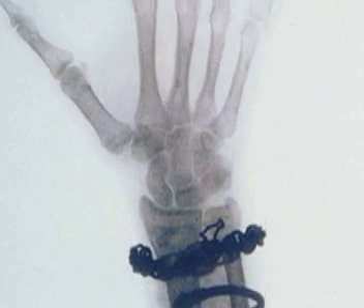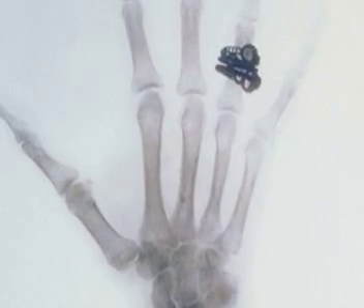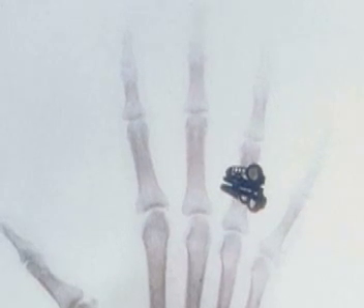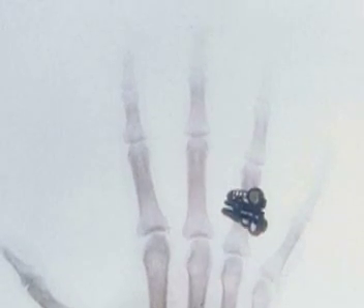It actually became fashionable to have your x-ray portrait taken of your hand. This is Tsar Nicholas II and his wife Alexandra, who summoned a doctor to the Winter Palace to have their portraits taken.